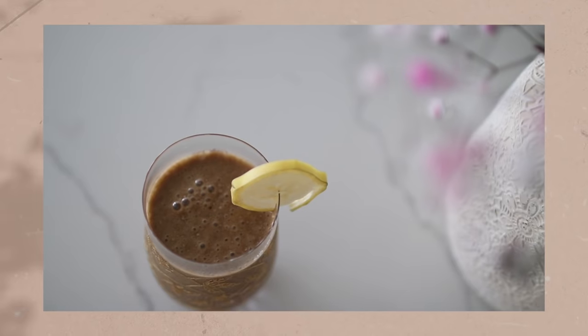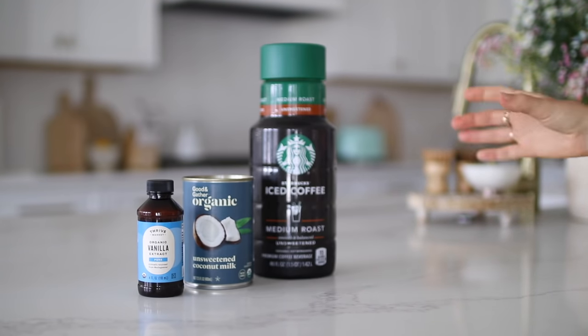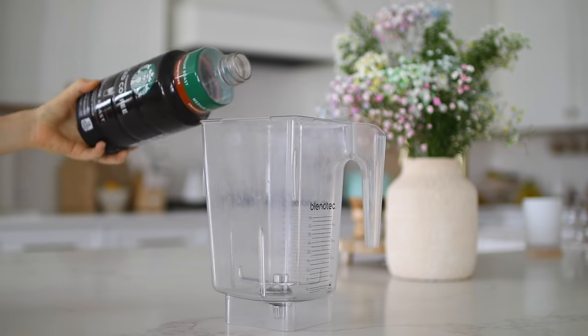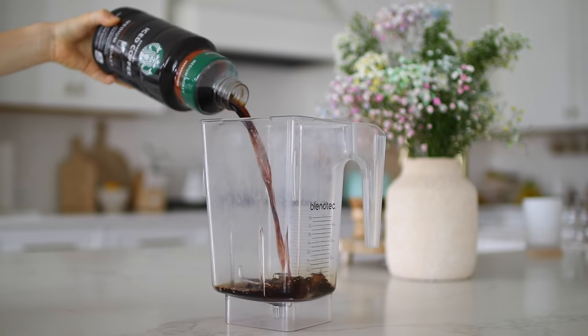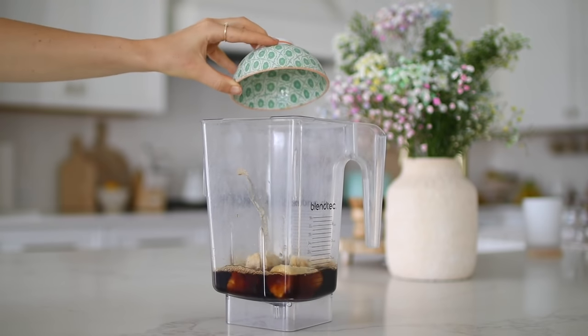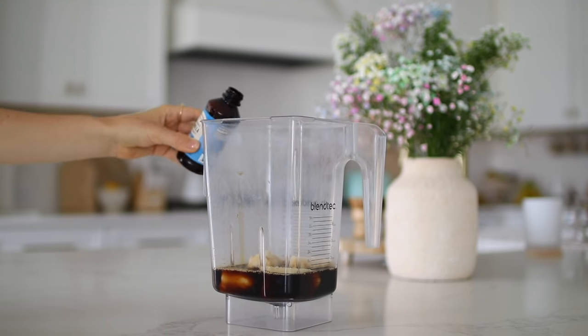Last but not least, we have our frozen banana cold brew, which is quite unique. But once I had this by the ocean a couple weeks ago, I knew I wanted to recreate it, especially with summer coming up. For this drink, you're going to want some iced coffee or cold brew, some coconut milk or milk of choice, vanilla extract, frozen bananas, and some honey.